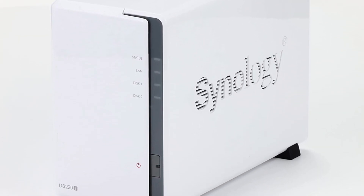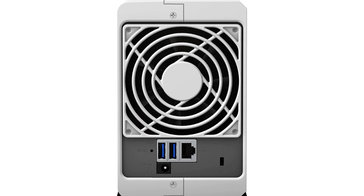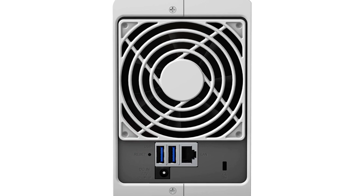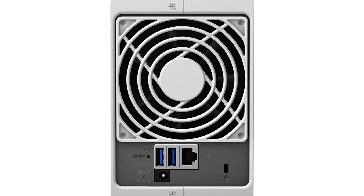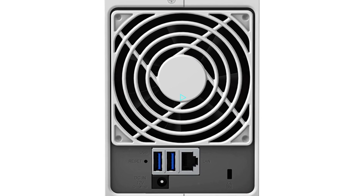The award-winning DiskStation Manager ensures intuitive operation, reducing the learning curve. Compatible with 3.5-inch SATA HDD, 2.5-inch SATA HDD, and 2.5-inch SATA SSDs, the DS220 can accommodate up to 32 TB of raw capacity.